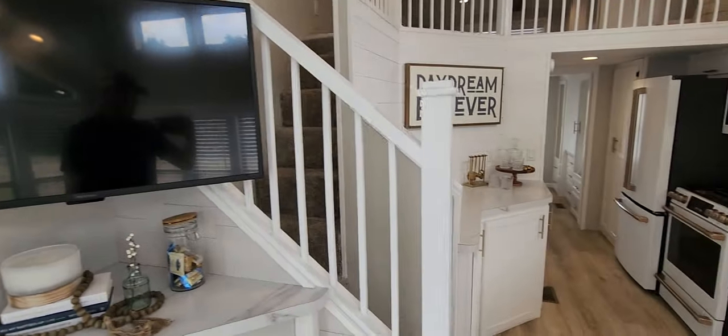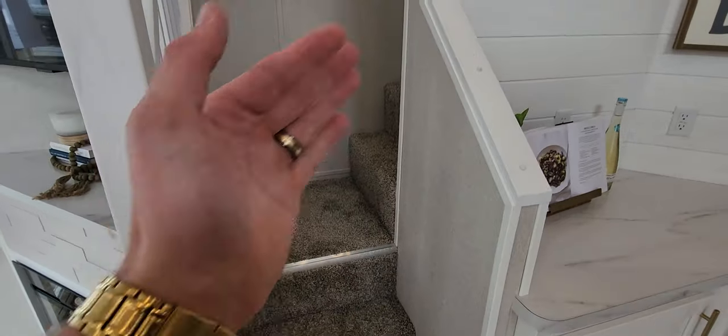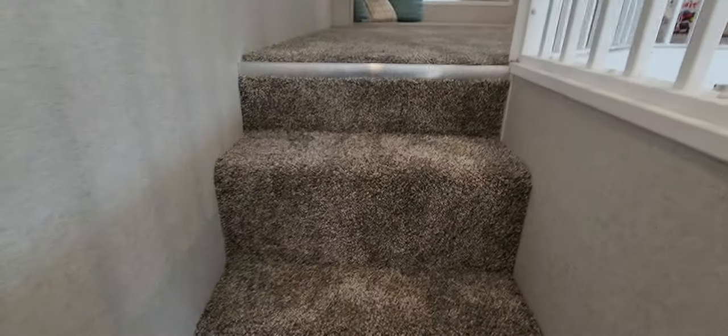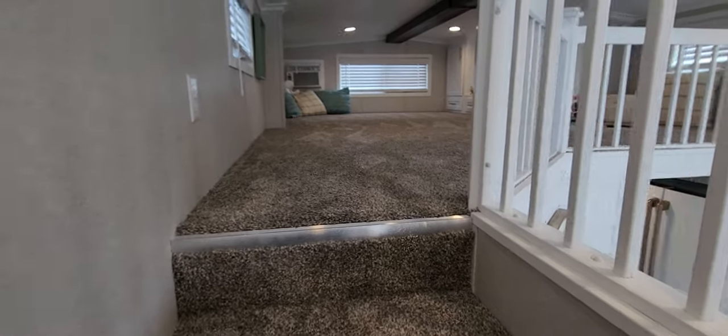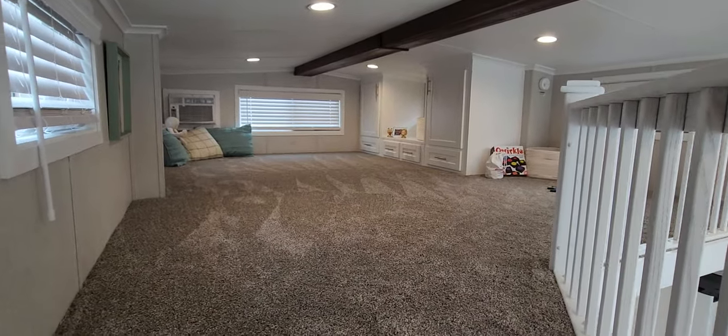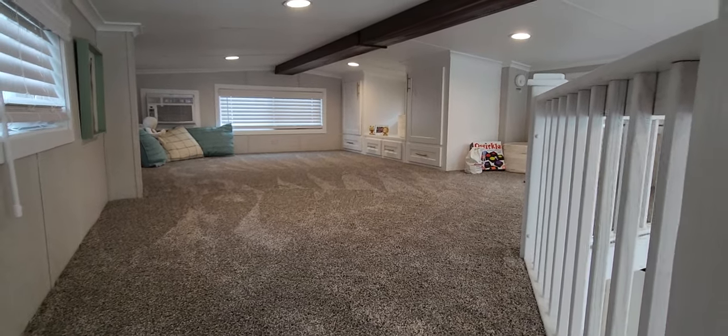Corner TV. The staircase gives it a cool architectural feel coming up the wall like this, and you've got a big landing — because we know in park models the stairs can be somewhat steep, so it's good to have a nice landing point. Massive loft. I mean this goes over the bathroom and the bedroom — close to 160 square feet up here.